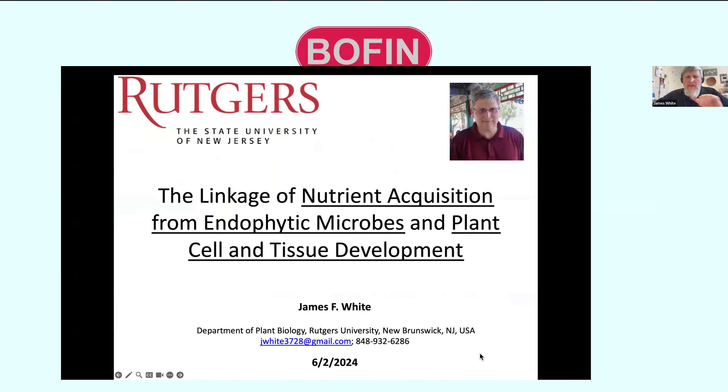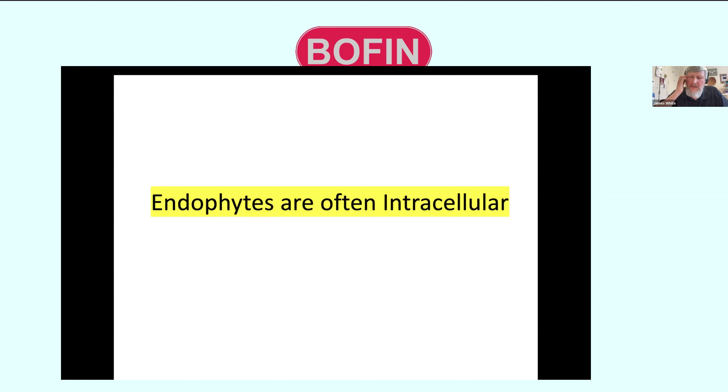I'm going to talk about where endophytes are in plants, but also their role in plant development and nutrients — the high points, though some of it is new. There is a linkage between plant nutrient acquisition from endophytes and microbes in developing tissues of plants, like meristems and growing tissues, root tips, and leaf meristems. These developing tissues have nitrogen-fixing endophytes and other kinds of bacteria in them. These endophytes are intracellular — they frequently go inside the cells of plants, really becoming in a sense a part of the plant.